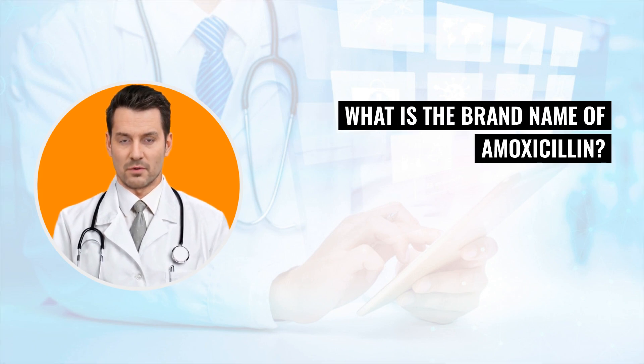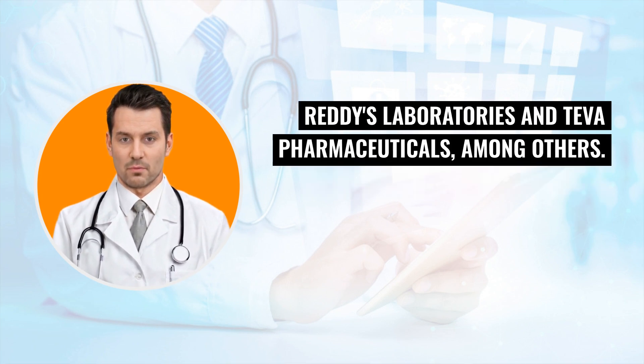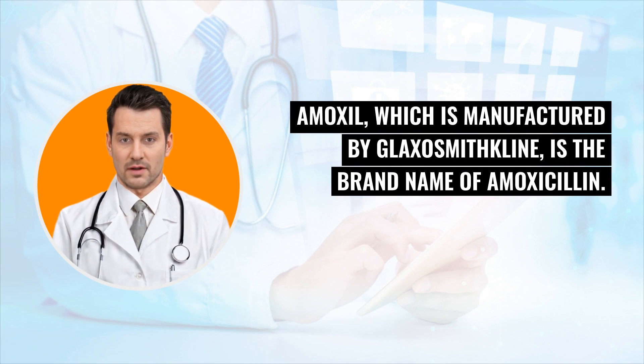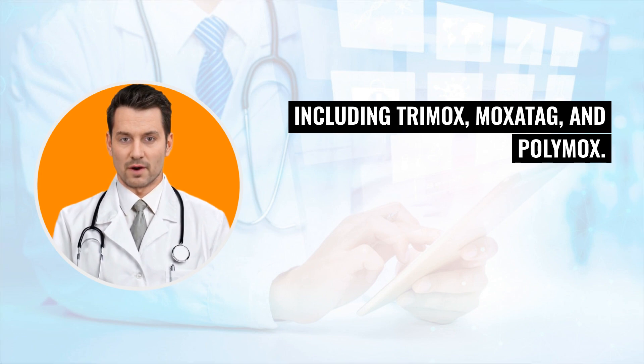What is the brand name of amoxicillin? Amoxicillin is a generic drug manufactured by various companies, including Dr. Reddy's Laboratories and Teva Pharmaceuticals, among others. Amoxil, manufactured by GlaxoSmithKline, is the primary brand name of amoxicillin. Amoxicillin is also known under different brand names that have been discontinued, including Trimox, Moxitag, and Polymox.